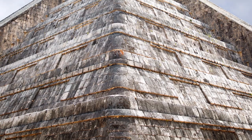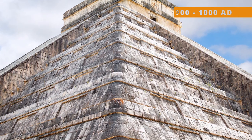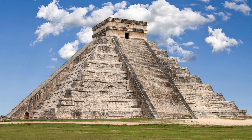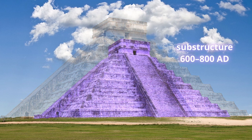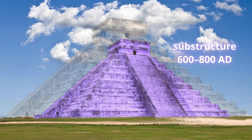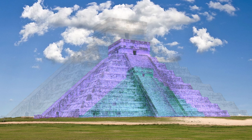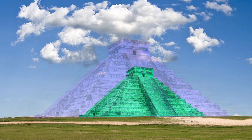It's believed that Kukulcan was constructed by the Maya around 900 to 1000 AD, making it over 1000 years old. However, in the 1930s, researchers discovered an inner pyramid beneath the exterior one, showing that the outer pyramid was constructed over the inner one. In recent years, non-invasive scans have suggested the existence of a third structure beneath the inner pyramid, which may have been the original temple.